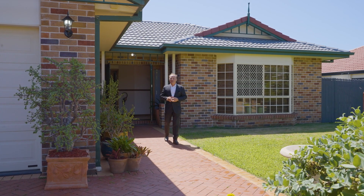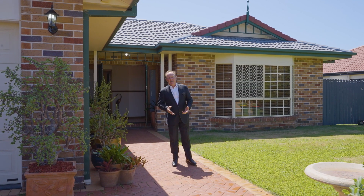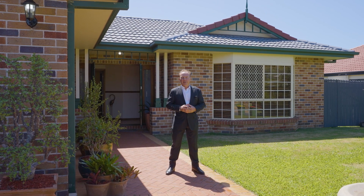Ladies and gentlemen, welcome to number nine Jacaranda Place in Ormiston, a whisper quiet cul-de-sac elevated position. It's a genuine five-bedroom family residence. Check it out.